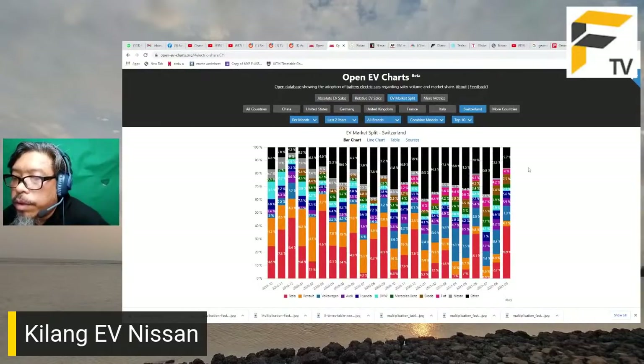Melihat data jualan EV mengikut brand, Tesla adalah yang terbesar di banyak pasaran, diikuti Renault dan Volkswagen di sesetengah pasaran. Ini menunjukkan perbezaan antara dunia EV dengan dunia kereta biasa.